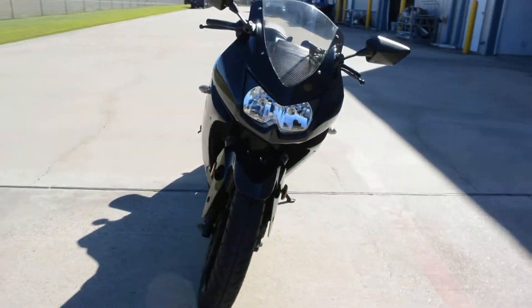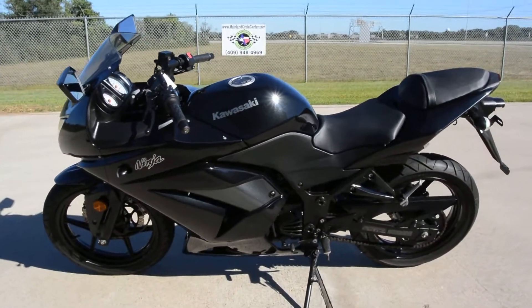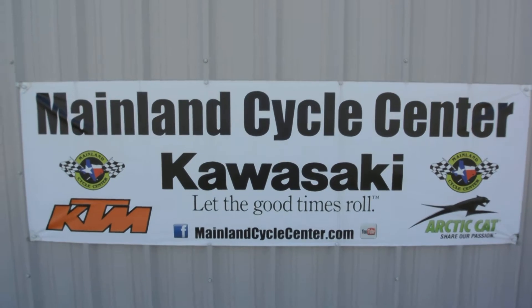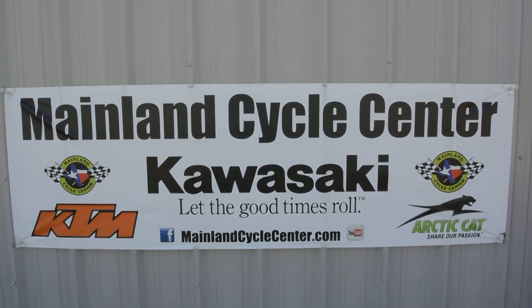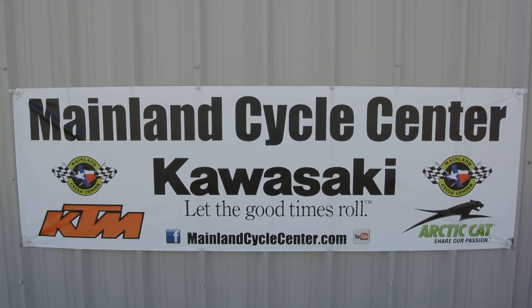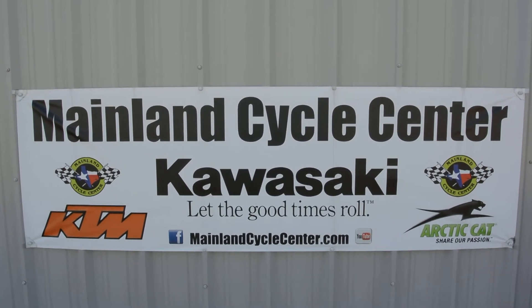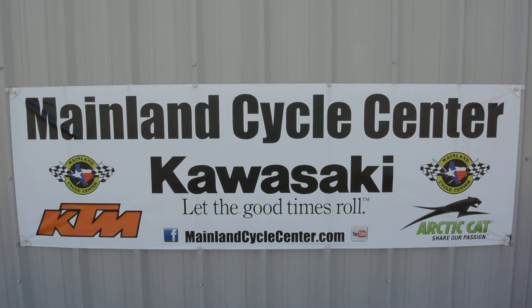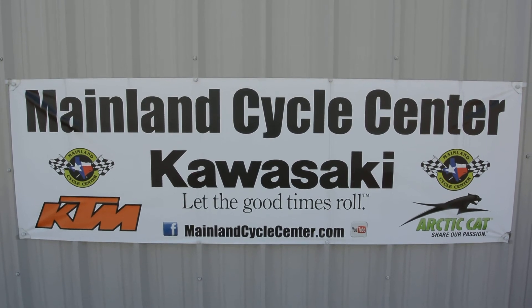And all in all, it's a really nice looking pre-owned 2012 Ninja 250. We are Mainland Cycle Center, located in La Marque, Texas, about 30 minutes south of downtown Houston just off of I-45. You can find us online at MainlandCycleCenter.com, by phone at 409-948-4969. We would love it if you give us a call, shoot us an email, or even better, come by and see us in person here at Mainland Cycle Center where we'd love to help you any way that we can.